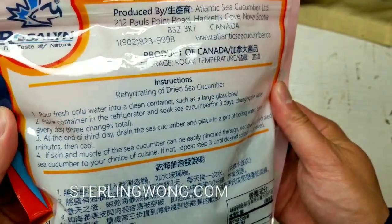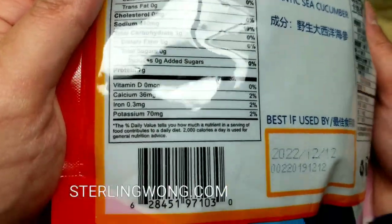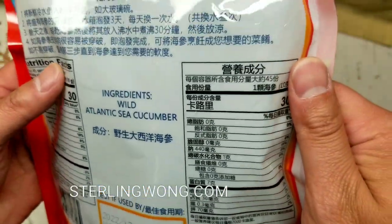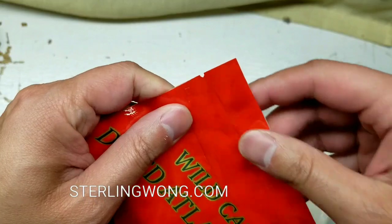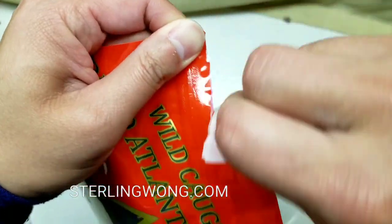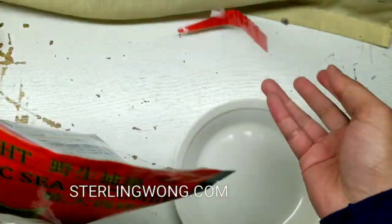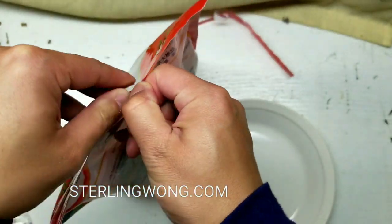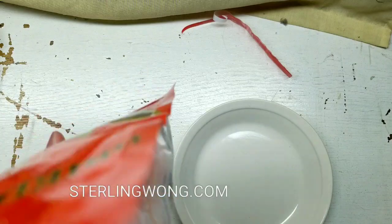I'll leave a few links below if you want to see more options. Here's a quick overview of the bag and nutrition value — I'll pause it so you can take a look at the barcode if you want. This is a dried Atlantic sea cucumber, and there are Alaskan and other sea cucumbers from around the world. Let's open this up and do a quick unboxing. It comes in a little zip-lock bag, which is cool.